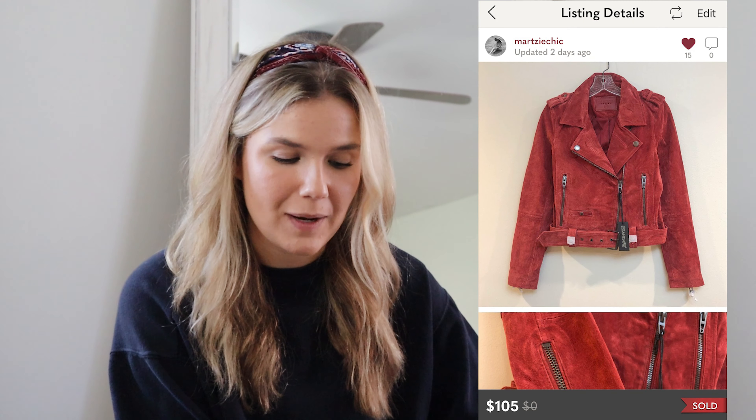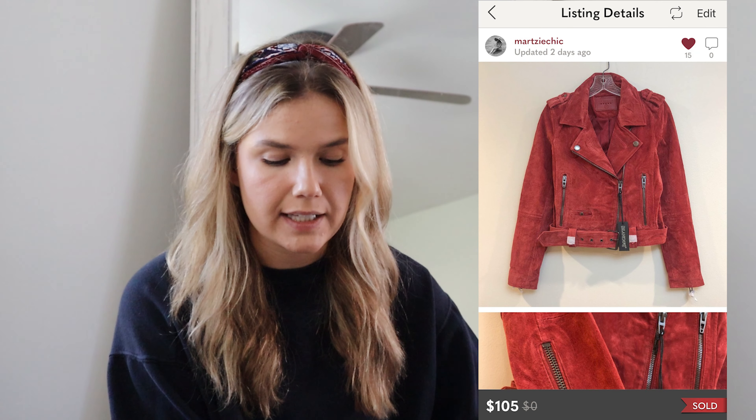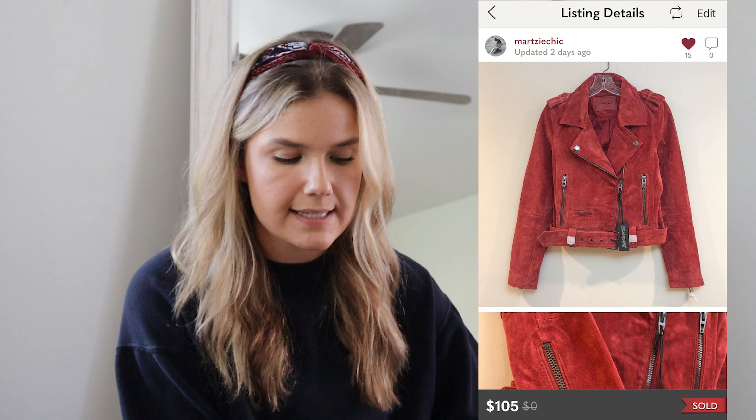After that was a red suede Blank NYC jacket. I found this in a local buy-sell trade store — it was priced up because the store was small and inventory was old. Comps looked around $160, so I paid $39.50, brand new with tags. I ended up taking an offer for $105, still making $44.50 profit on Poshmark after fees. It sold in under a few days — a fast sale is better than a slow sale.